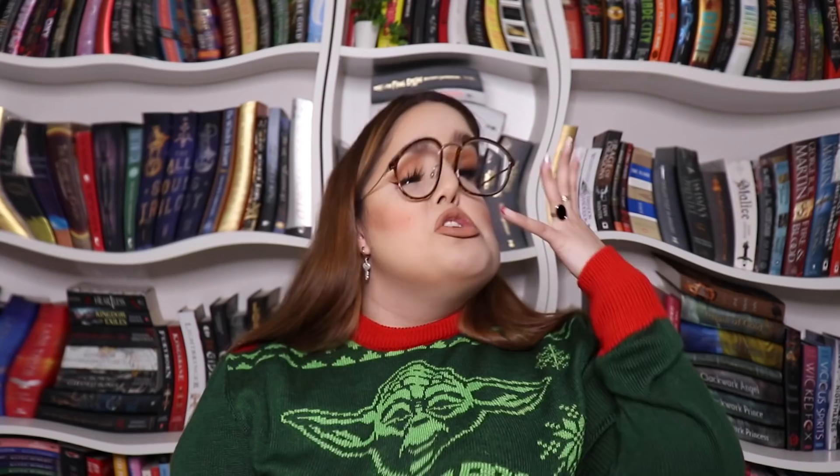We've got our monthly pin — it's inspired on the book, A Marvellous Light. I believe one of my patrons knew this was the book. Illumicrate has never done this before, I don't think — the book comes in a transparent sleeve, and then what is happening... these are some crazy, gorgeous editions. The synopsis: young baronet Robin Blyth is struggling as a responsible employer and older brother, until an administrative mistake appoints him liaison to a secret society. Illumicrate, pat yourselves on the back — these are some pretty amazing additions.